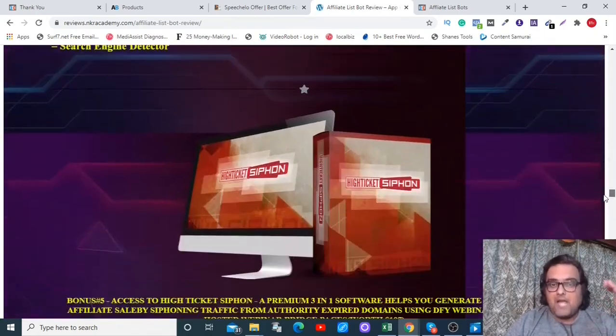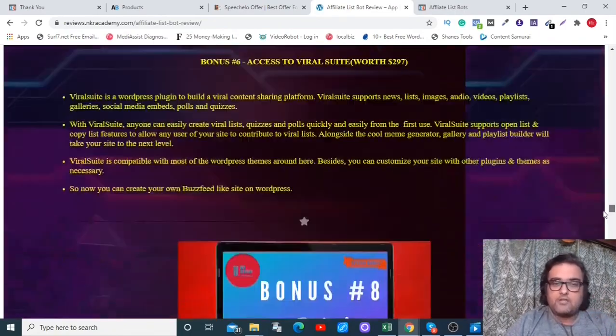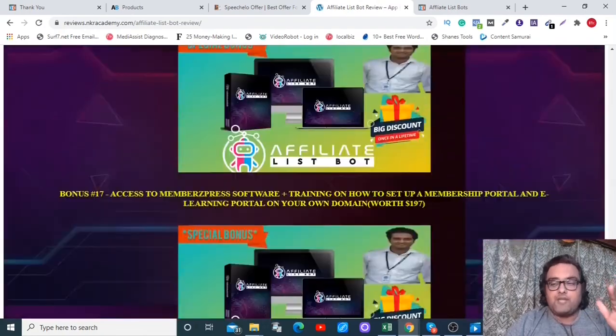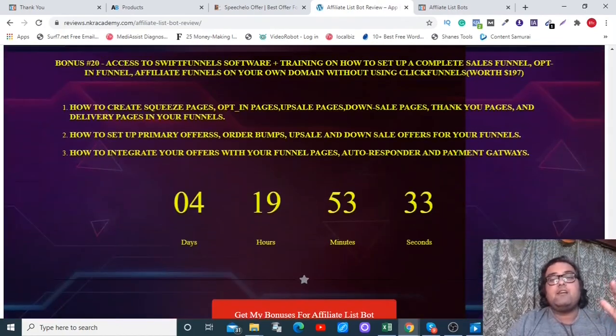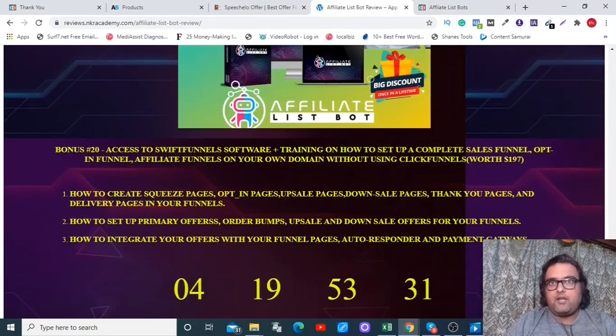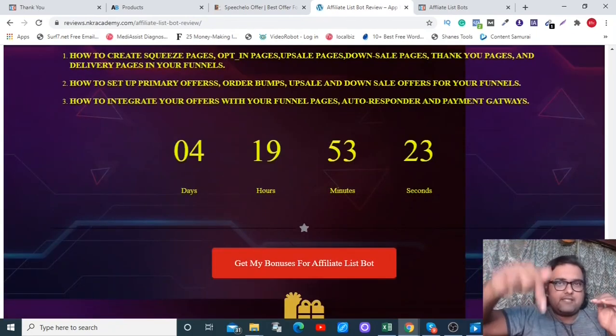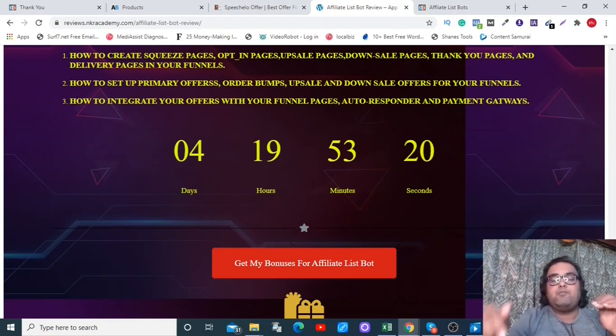There are a lot of software tools and training on how to get traffic, with more than 300 software tools in my bonus package. I urge you to go down on the description link and click the link to my bonus page to check out how premium my bonuses are. But before that, I really want you to see how Affiliate List Bot works.